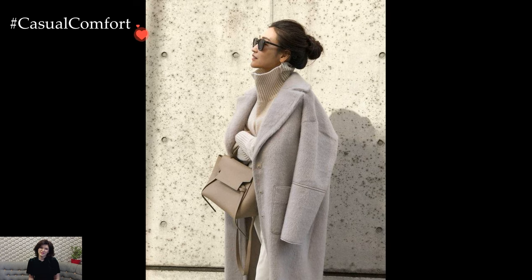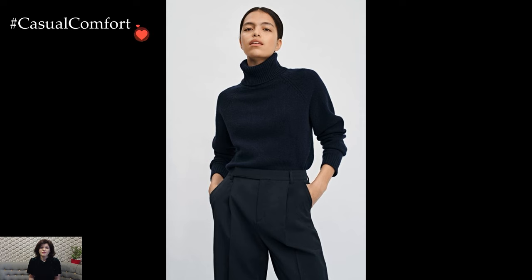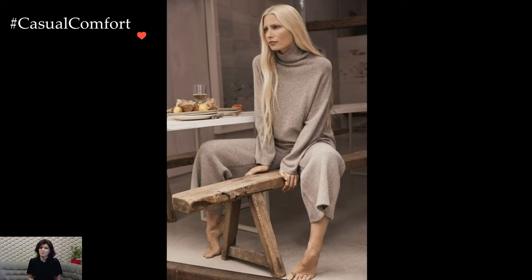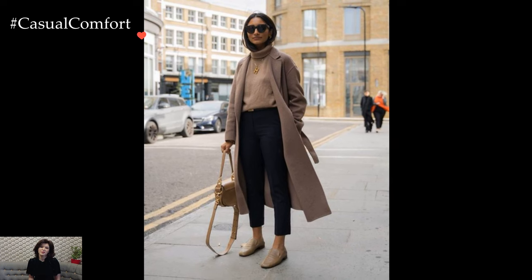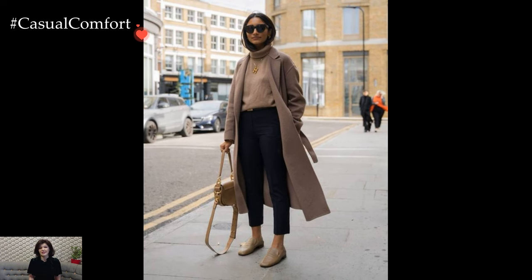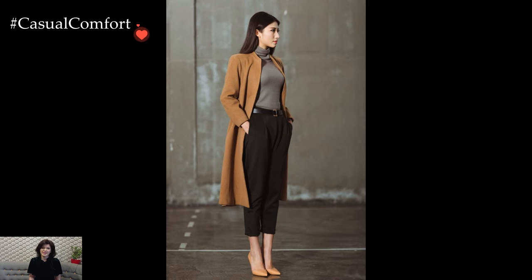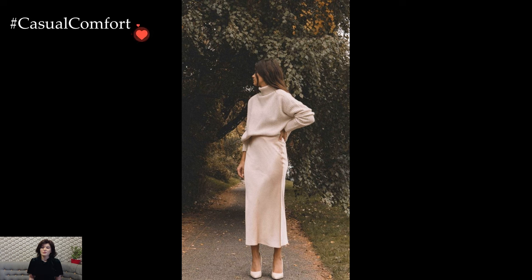The Turtleneck's distinctive feature — the high, snug collar that encircles the neck — not only provides an extra layer of warmth but also adds an element of refinement to any outfit. One popular and effortlessly chic Turtleneck Sweater outfit is the pairing of a sleek, neutral-colored turtleneck with a well-fitted pair of tailored trousers. This combination exudes a sense of sophistication and can seamlessly transition from a day at the office to a casual evening out.